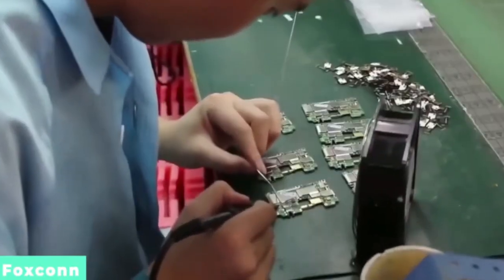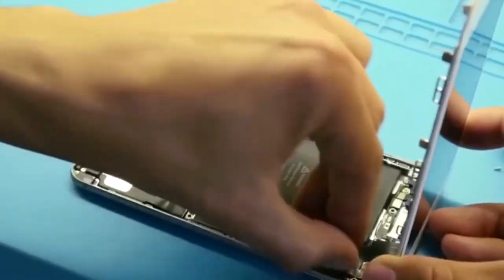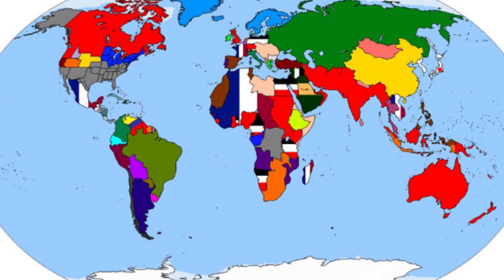That is when the manufacturing process begins, using human efforts and the latest advanced technology to manufacture their products. After the products have been manufactured, Apple's quality experts check whether the products are within their quality specifications. That is the last step, after which they transport all the products to Apple stores in countries around the world, where customers can choose from a wide range of products depending on what they need.